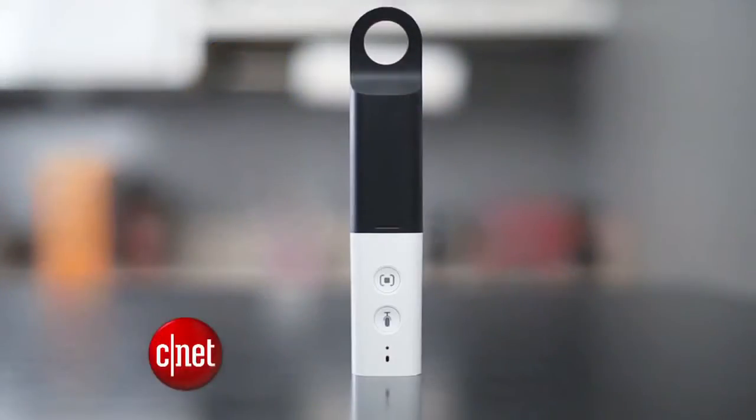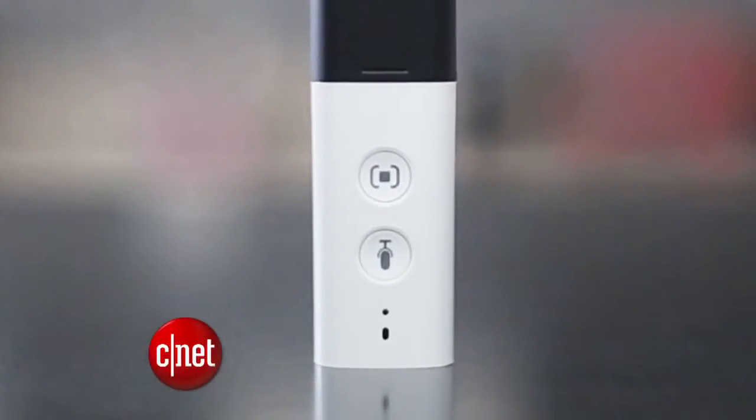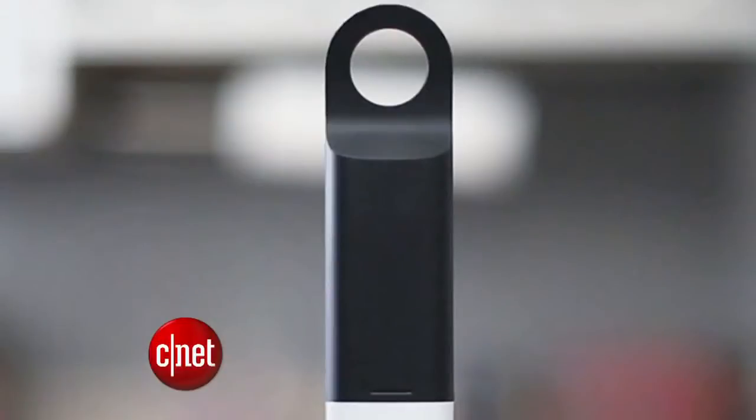But you'll probably still need to visit the website to specify what kind of yogurt and apples. The Dash has a bit of a strange look — one half is a slick white Wi-Fi remote and the other half is a kitchen utensil handle, making it easy to hang for storage.